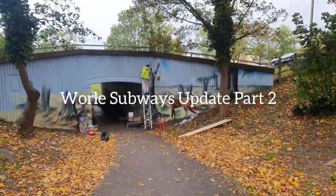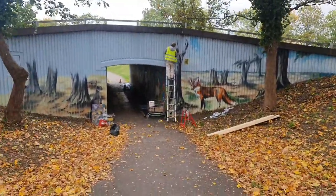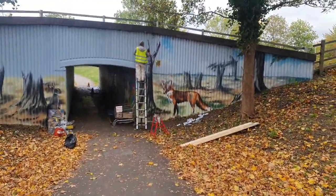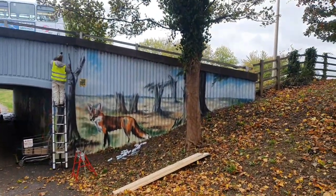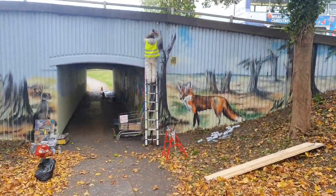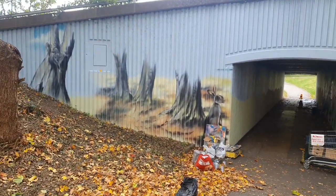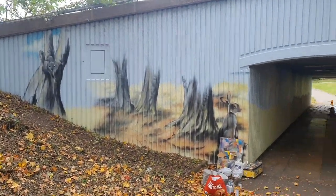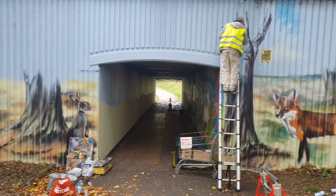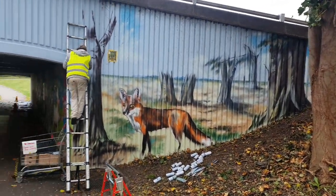Welcome back to part two of the subways. This is the progress they've done so far - looks absolutely beautiful. There's a nice little fox there blending in with the actual trees, one of our artists carrying on. Over here you've got a bit of a watershed-down feature going on with the bunny rabbit, and there's a squirrel up there as well. Absolutely beautiful - that's the progress at the moment.